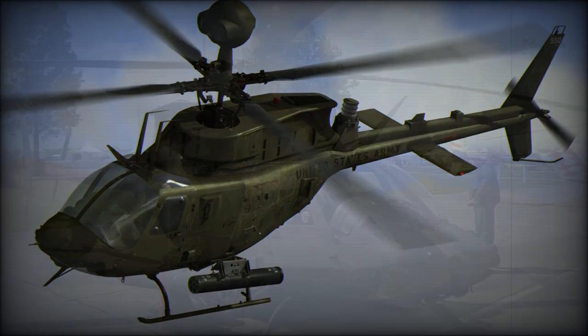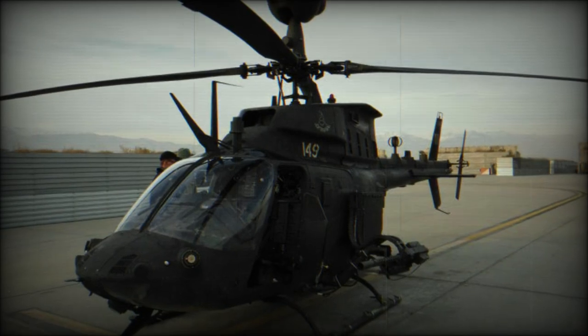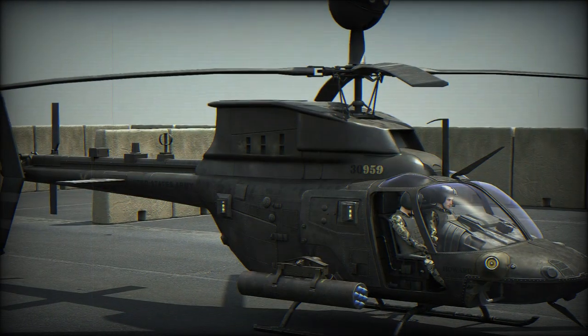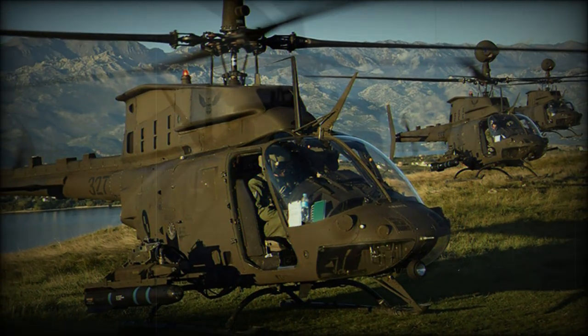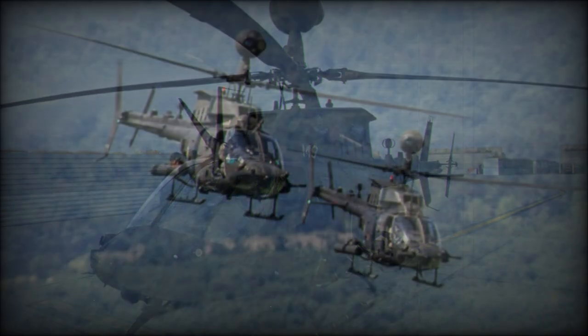Alongside scouting missions, the OH-58D helicopter also assumed other capabilities, such as field artillery support by designating target coordinates. It can also support AH-1 Cobra or AH-64 Apache attack helicopters performing recon and attack missions. The Kiowa Warrior can independently support ground forces with its firepower.